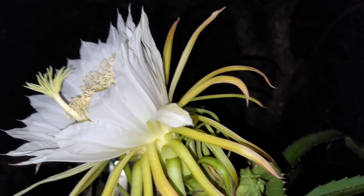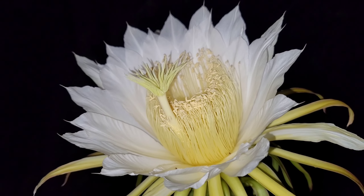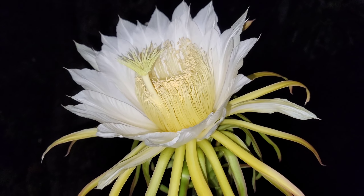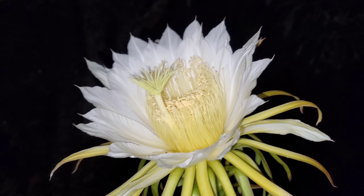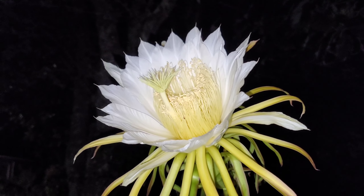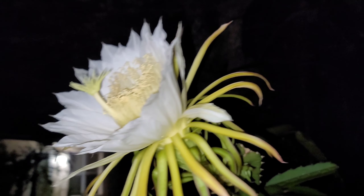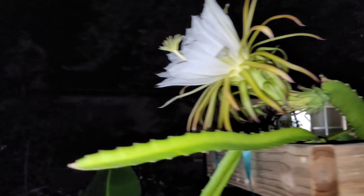By morning this will be closed, but this is the time to collect pollen from the flower — you know, if you needed pollen to pollinate other dragon fruit flowers. We don't know if it's self-pollinating or not, and if it wasn't self-pollinating there's nothing I can do because I don't have any more dragon fruit flowers open.